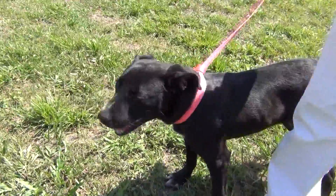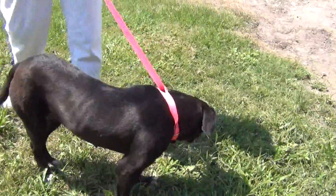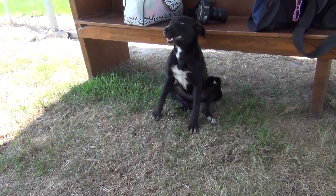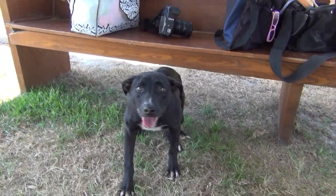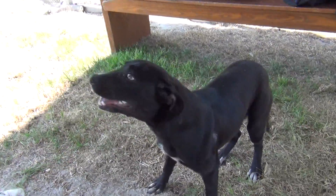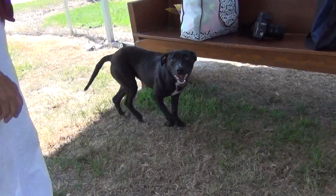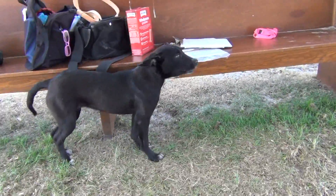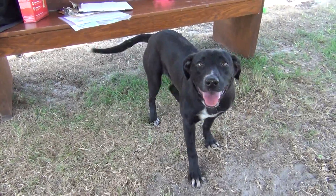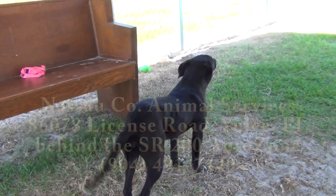Of course, we always tell you if you have small children or other animals, please bring them with you to see how everybody's going to interact. Look at that pose — I love her sit. I love her smile. She's got the happiest, most infectious smile. She's just a happy girl. Can you imagine coming home from work and this greeting you? She was found as a stray, so we don't know her story. But given that she's heartworm negative, I would think she belonged to somebody who had given her heartworm pills. She certainly seems socialized and is a very happy dog.